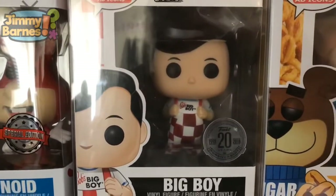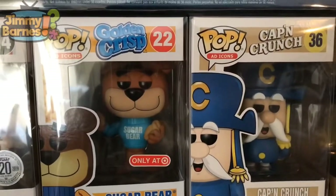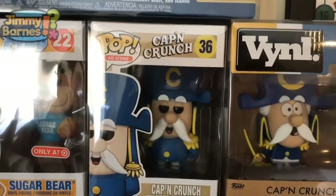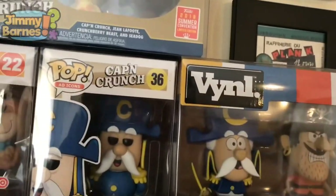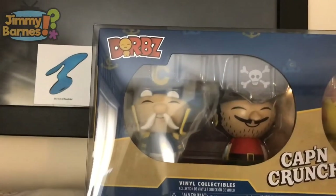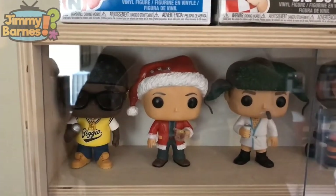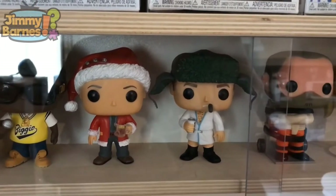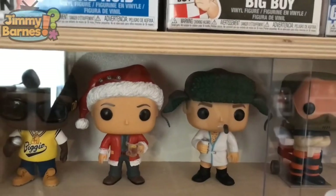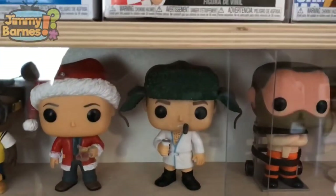Here's a recent purchase — a Target exclusive: the Golden Crisp Sugar Bear. And here is Captain Crunch ad icons number 36, so I've got three different Captain Crunches — the pop, the vinyl, and the Dorbz. Last few pops: Notorious B.I.G. in his jersey. Here's a really good two-pack: National Lampoon's Christmas Vacation — I got this for a good price from Pop Cult in Australia; even with customs charges it was a good price. It's Clark Griswold and Cousin Eddie.